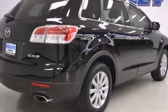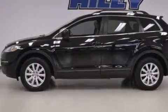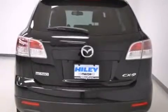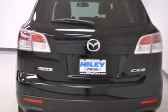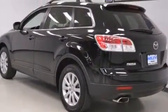Features include air conditioning with automatic climate control, a rear window defroster, a six-speaker audio system, a CD player, front side impact airbags, four-wheel independent suspension, and a traction control system.